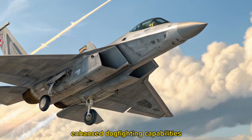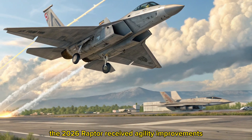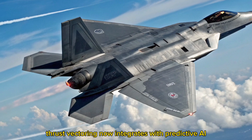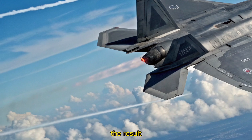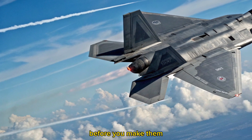Enhanced dogfighting capabilities. Though designed for beyond visual range combat, the 2026 Raptor received agility improvements for close combat. Thrust vectoring now integrates with predictive AI, adjusting wing surfaces preemptively during maneuvers. The result? A predator that anticipates your moves before you make them.